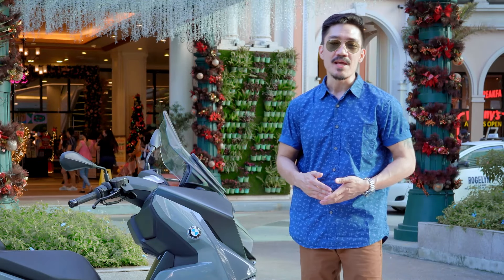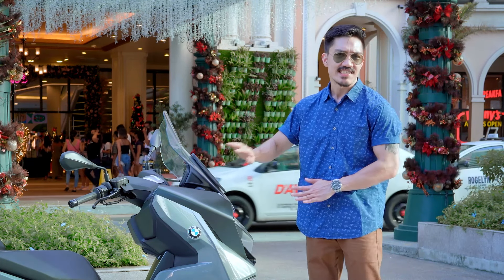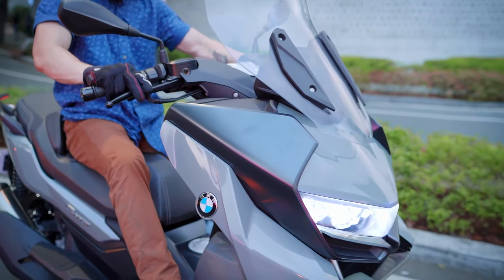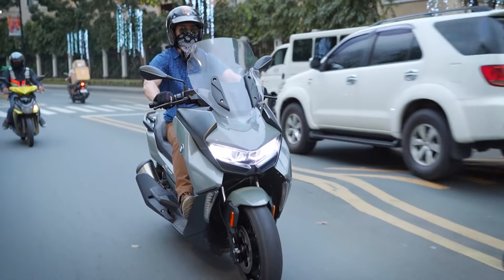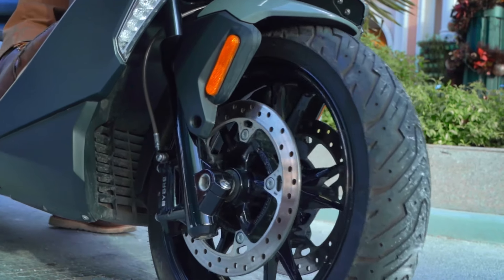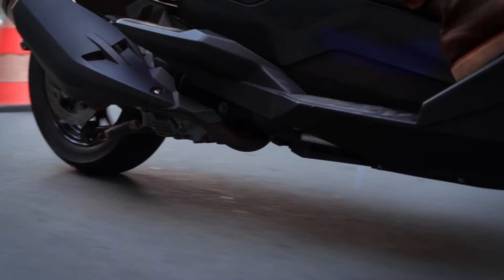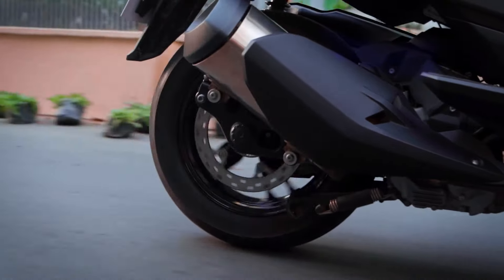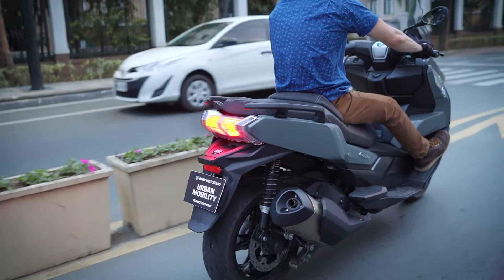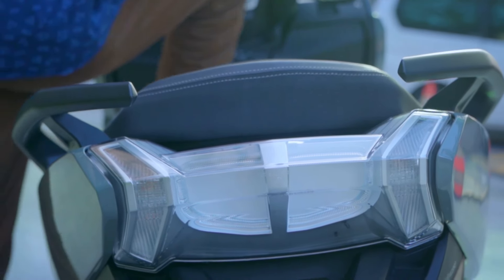The first thing you will notice about the BMW C400 GT is its looks. To be more specific, its size. It's big, it's wide, and just one look at it with its tall windscreen right here. It has these sizable tires — 120 in the front and 150 in the back. The huge seats, the GT badge on the side, and stitched right here on the back rest. You already know that this German bad boy is made for touring.